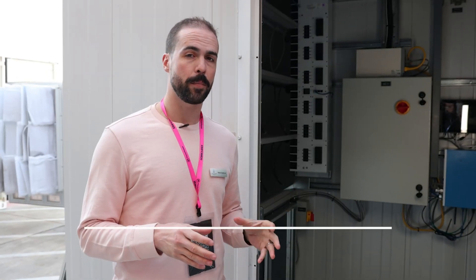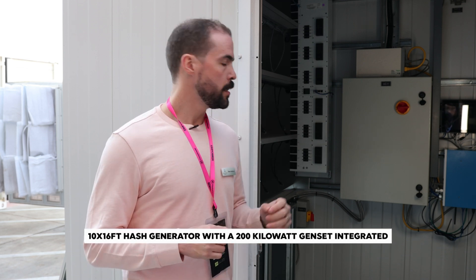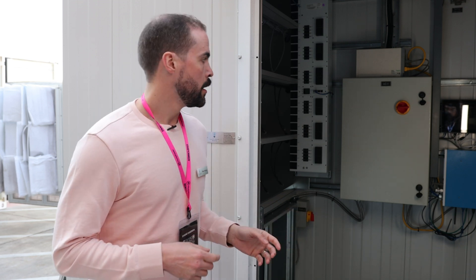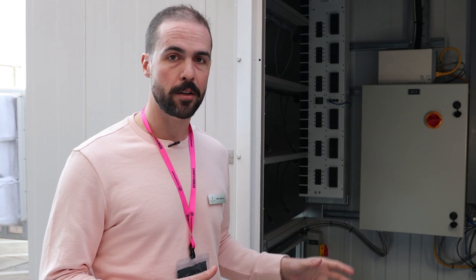This is a 10-foot by 16-foot hash generator with a 200-kilowatt gen set integrated. So I showed you the generator room — this is the other room in the building. This is the room that's normally going to be locked. Third-party contractors and service people aren't normally going to have access to this room, because this is where all the expensive Bitcoin mining machines are racked up. This is really the room with all the controls — this is where all the magic happens.